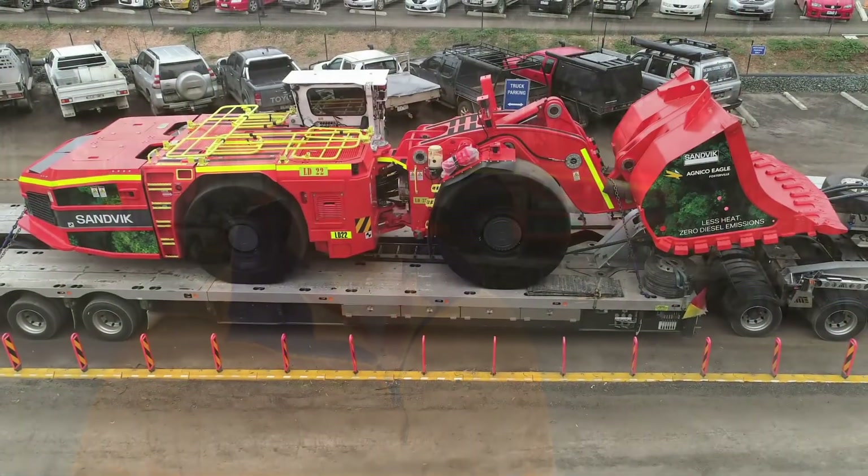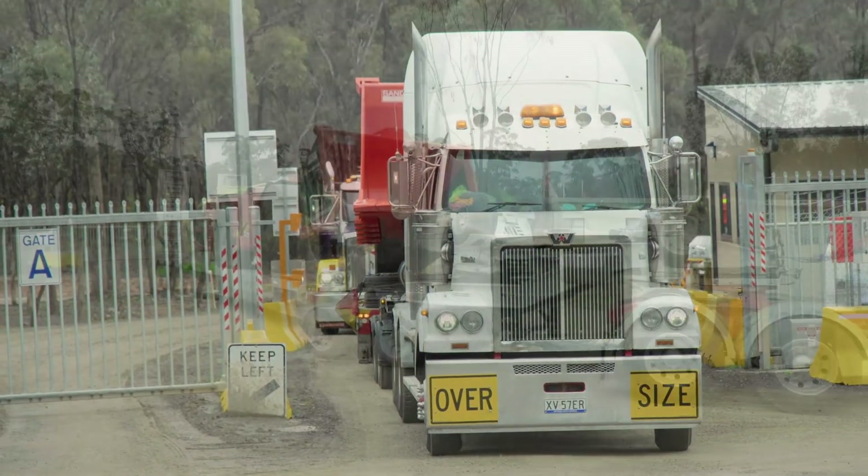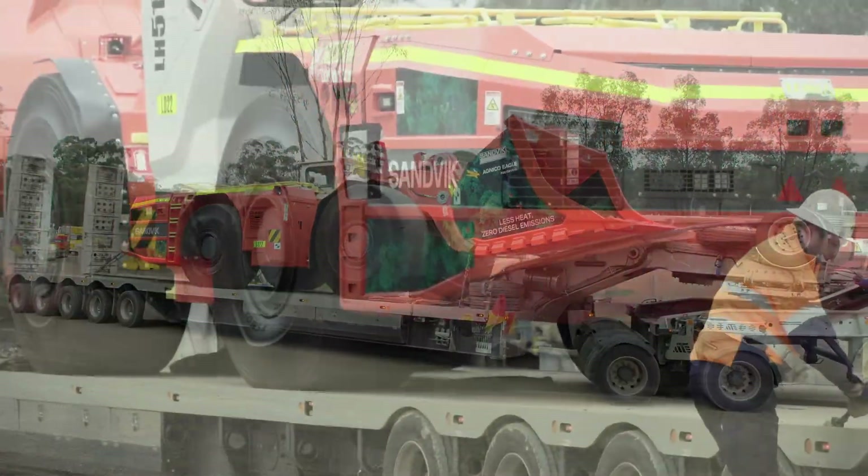From here we'll unload the machine on site today, then go into a series of maintenance and operator training. We expect that to take around three to four weeks to cover all the crews, and we'll look to get the machine underground in the first half of September.